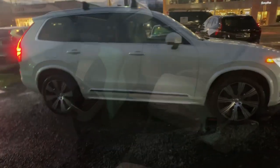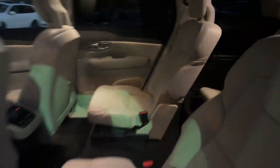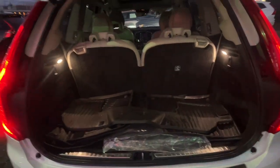Here's an elegantly styled XC90 that's supremely comfortable, secure, and satisfying to drive. Advanced safety features, a robust infotainment system, flexible seating, and smooth performance let you relax and enjoy what the road has in store.